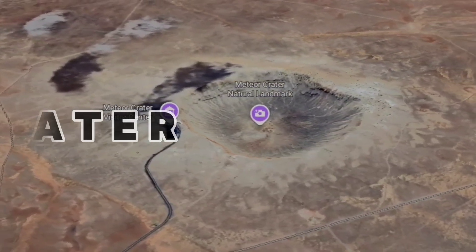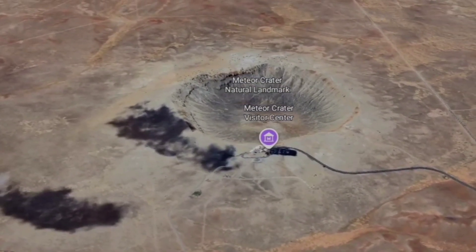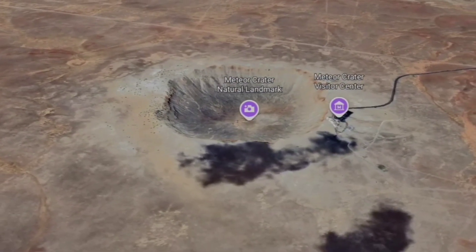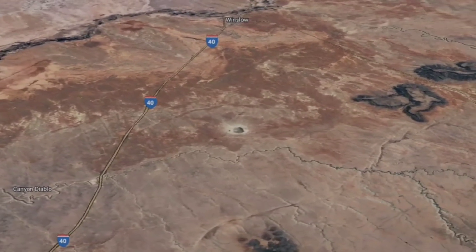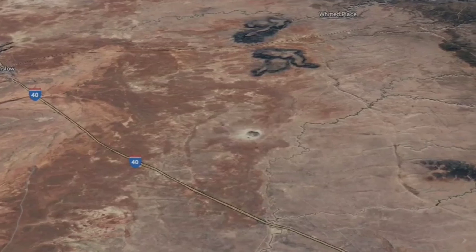Number 10: Barringer Crater, also known as Meteor Crater, in Arizona, USA. This well-preserved crater is just over a kilometer wide, formed around 50,000 years ago by a meteorite traveling at 12 kilometers per second. Visible even from space, this crater was created by an iron-nickel meteorite that weighed over 300,000 tons.